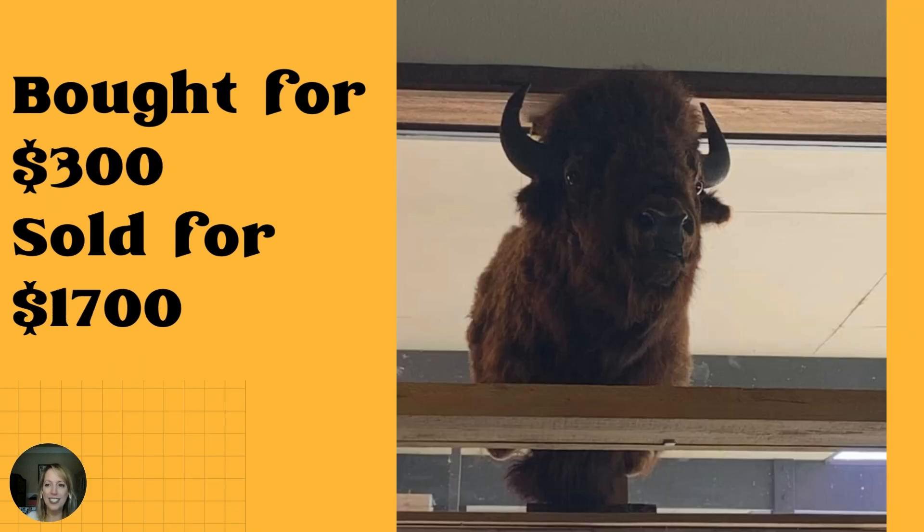This one is just insane, and sadly I don't have the location. Taxidermy Bison — bought for $300 at a yard sale and sold in the booth for $1,700. I have questions. I would love to know where you're located — I assume out West somewhere. And how long was this guy there? I bet he kind of became like a mascot for your booth. Pretty cool.